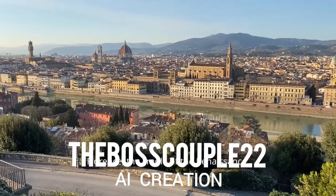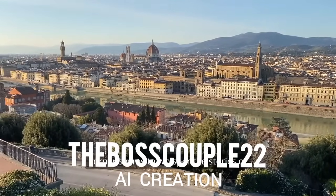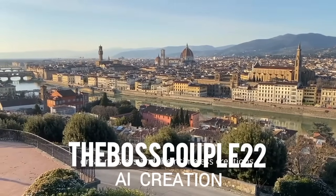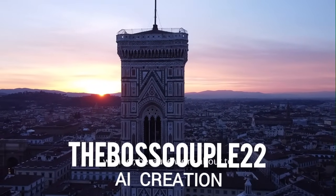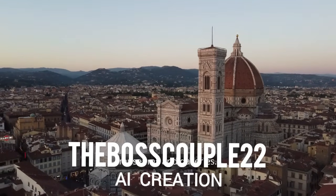Florence, the cradle of the Renaissance, is an art lover's paradise — a city where every corner seems to whisper the stories of great masters and their timeless creations. If you're planning a trip to this enchanting city, pack your curiosity and your sense of wonder, because we're about to dive into the vibrant world of Florence's museums and galleries.